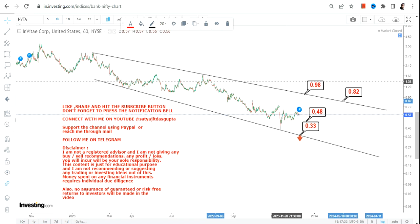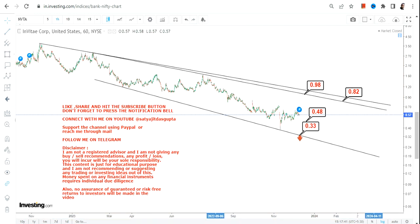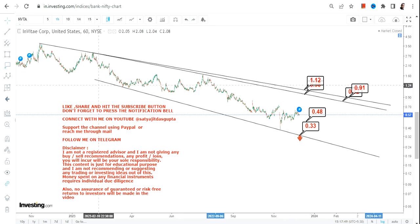If you do want to stretch it, then you have to wait for the breakout to happen. There is one extended price target in between 0.91 and 1.12.